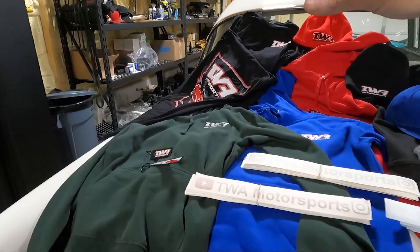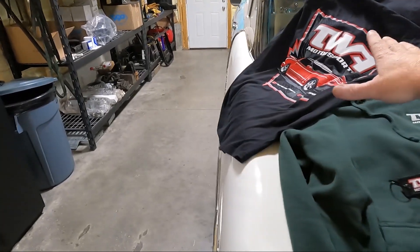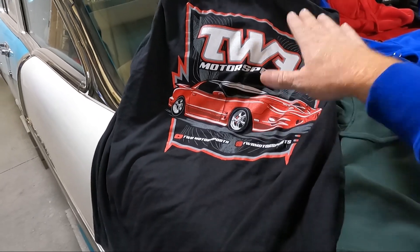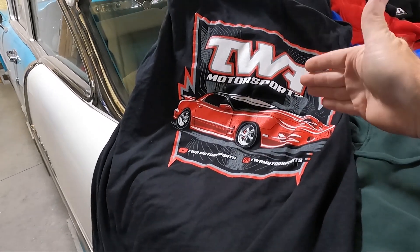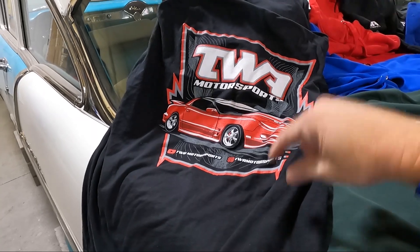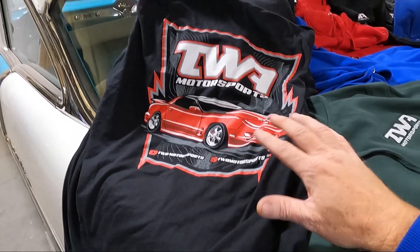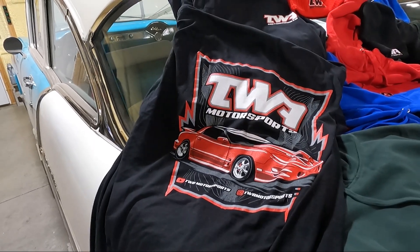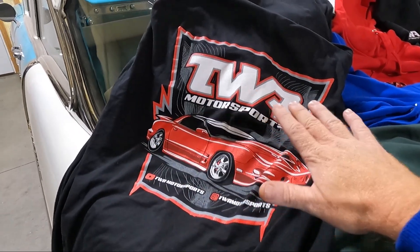Moving on over here to the t-shirt — I love this t-shirt design. Elite Designs actually made this for me a while back. The quality of work that he does is absolutely amazing. This is a next-level t-shirt — super soft and very comfortable. This is the backside with the full print of the Trans Am.